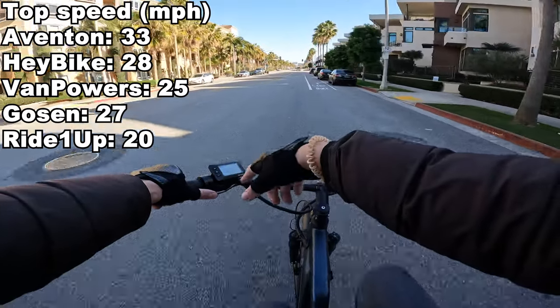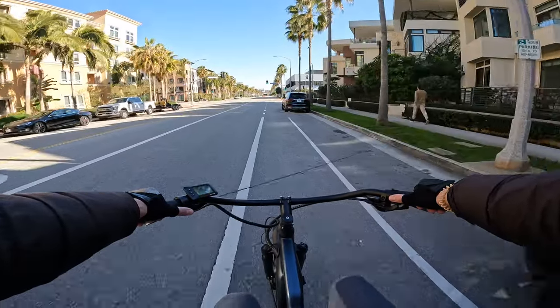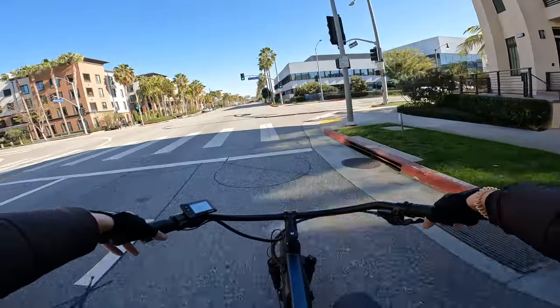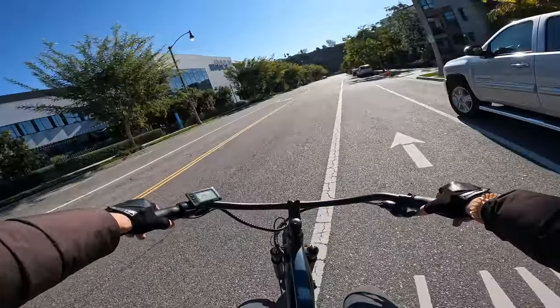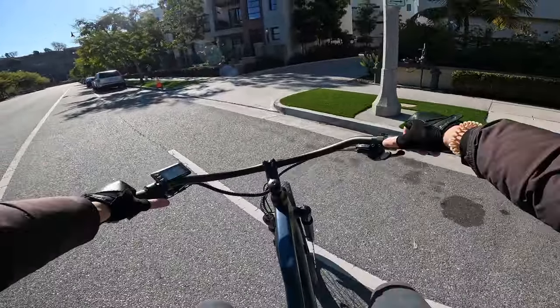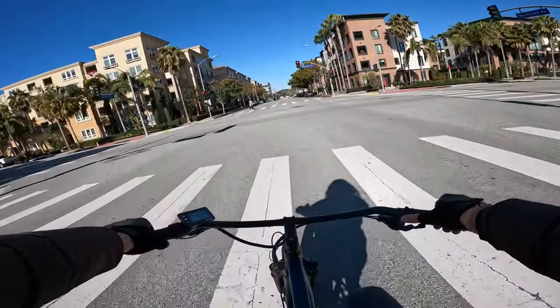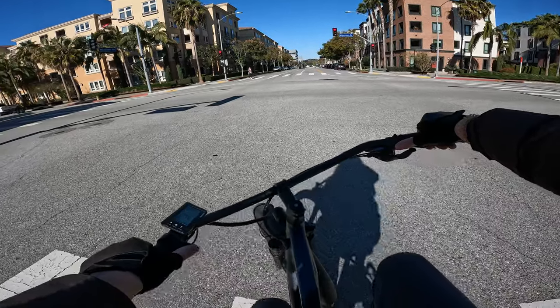You can log into the display on these things and increase the top speed. This one ships as a Class 2 but you can modify that. It has Zoom hydraulic disc brakes — excellent, excellent, excellent. These Zoom hydraulic brakes are among my favorites of all the budget e-bikes I review.